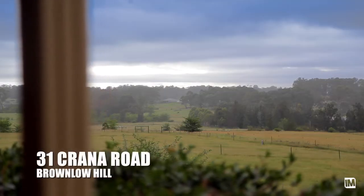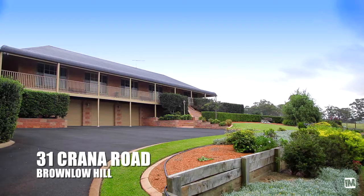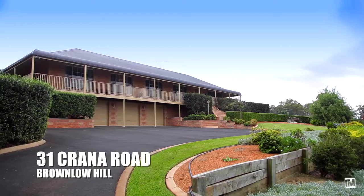If you've ever wanted a secluded country lifestyle with a rural feel but always been concerned about being too far out of town, then this is the property for you.